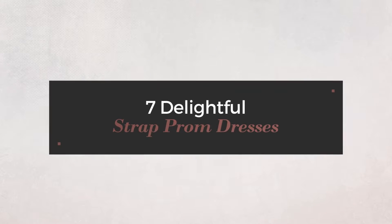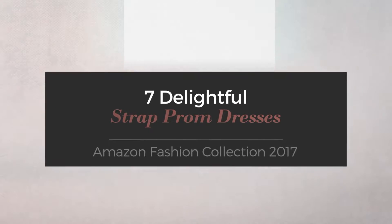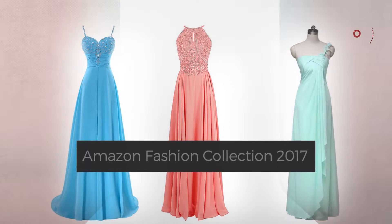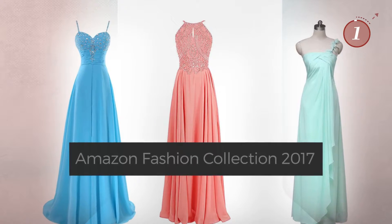7 Delightful Strap Prom Dresses handpicked from over 3,000 fashion designers' catalogues. At any time, click the circle and get the details about your favorite dress.